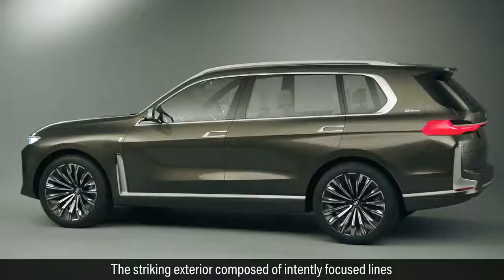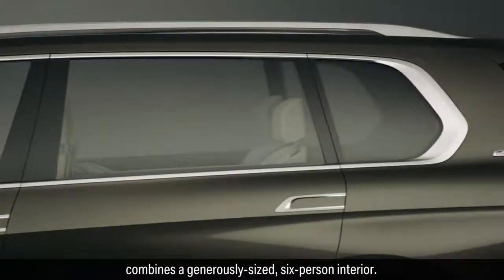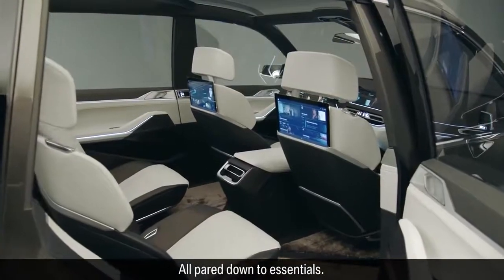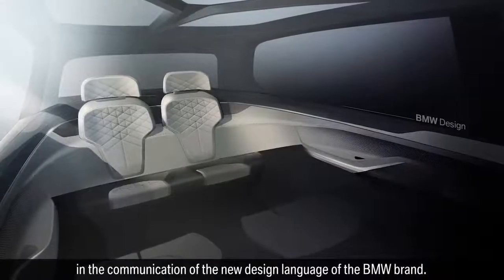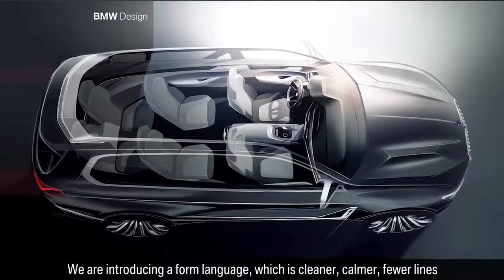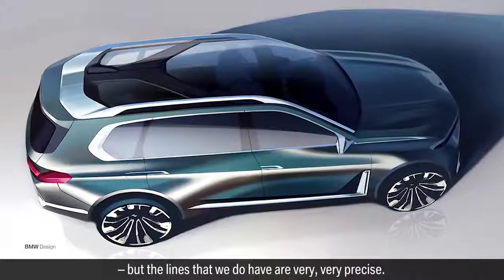The striking exterior, composed of intently focused lines, combines a generously sized six-person interior, all paired down to essentials. This concept vehicle plays a big role also in the communication of a new design language for the BMW brand. We are introducing a form language that is cleaner, calmer, with fewer lines — but the lines that we do have are very, very precise.